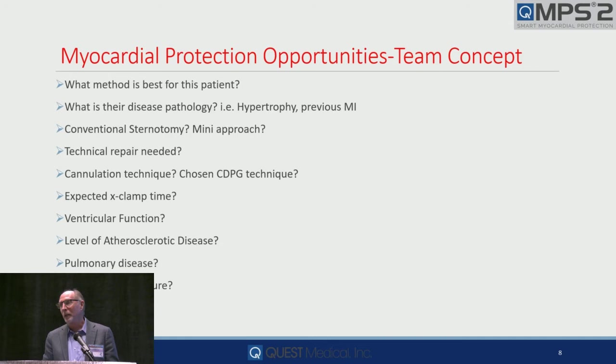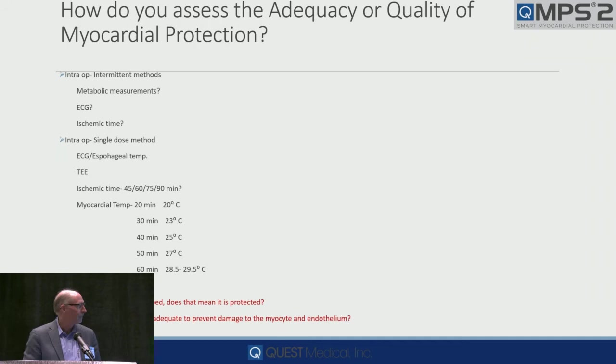How do you assess whatever you do — 4-to-1, Del Nido, Custodial? We don't draw coronary sinus gas much anymore, but we used to. ECG, especially in more complex procedures where we put them in a thoracotomy and do many procedures, the EKGs are moved around and not always accurate. Ischemic time is a really good barometer. But here are some more that are in your wheelhouse.